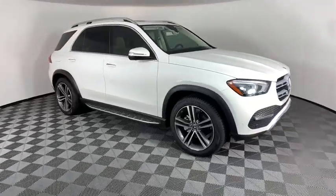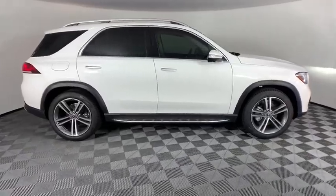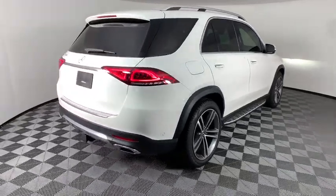Looking for the right vehicle? Check out the 2020 Mercedes GLE. The GLE comes with the full Mercedes luxury experience. It combines the sports sedan performance with SUV stability.